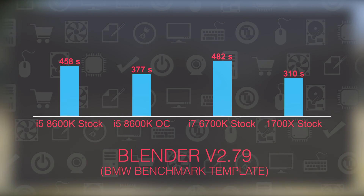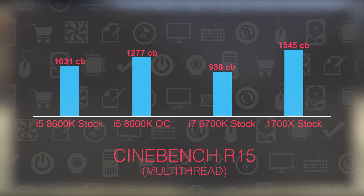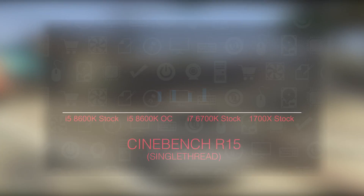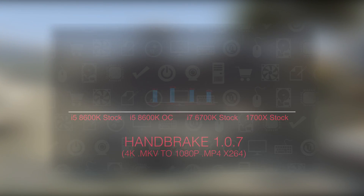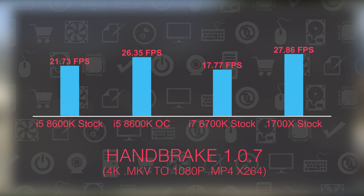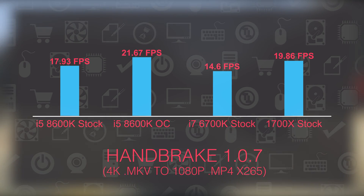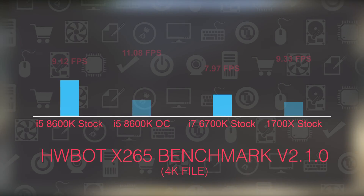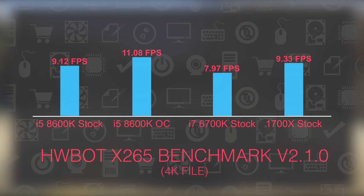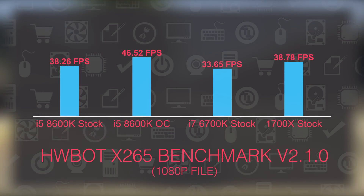Thanks to its better IPC performance and 6 cores, the Core i5-8600K shows great capability across the board — whether in synthetic benchmarks, real-life use, or games. For example, the overclocked Core i5-8600K in Blender was only 67 seconds slower than the 1700X, while in that same test it beats the Core i7-6700K even at stock frequency. With Handbrake encoding I have the same story, but when it comes to gaming it outright outperforms both of them, especially overclocked.